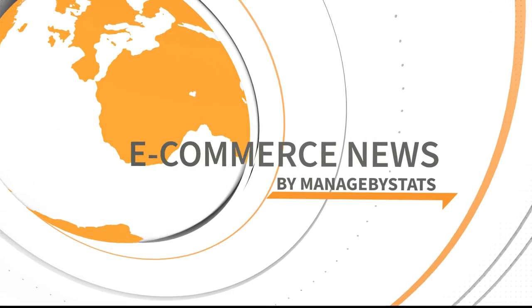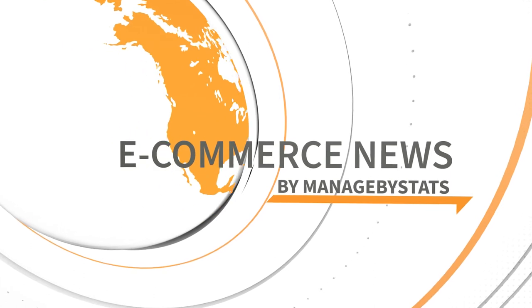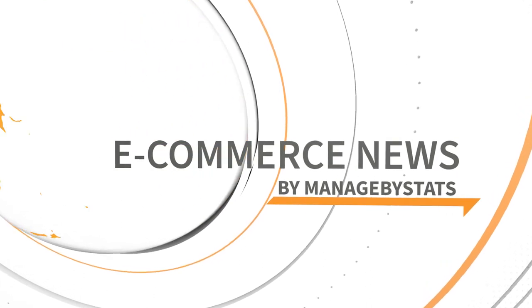Good evening, and welcome to eCommerce News by Managed by Stats. Bringing you Amazon and eCommerce news that you need to hear, when you need to hear it. With your host, Justin Coleman, and your co-host, Jade Coleman.